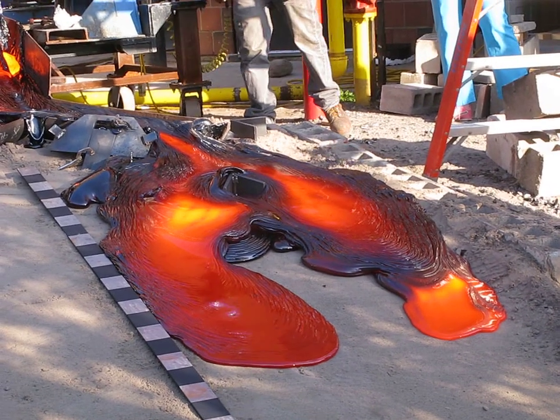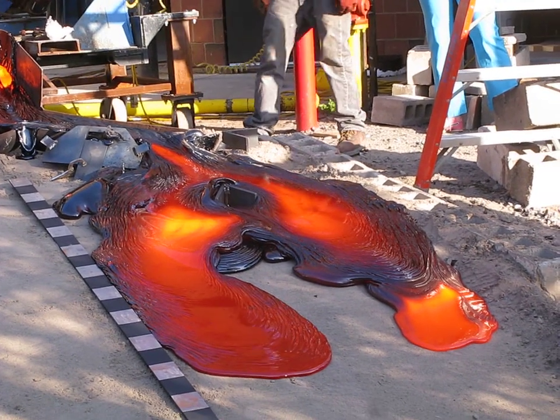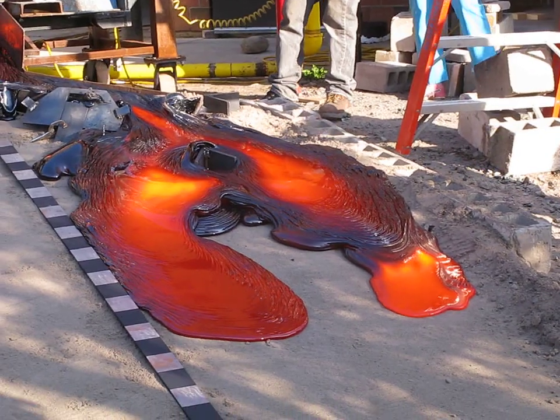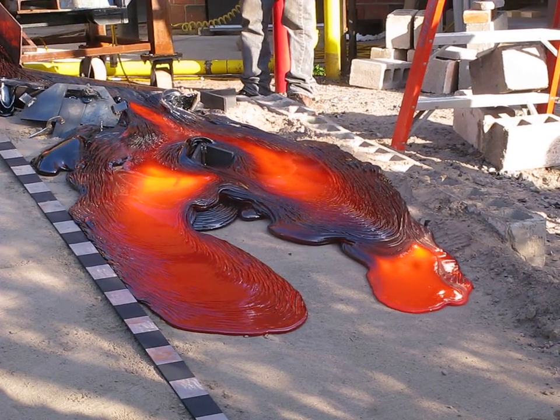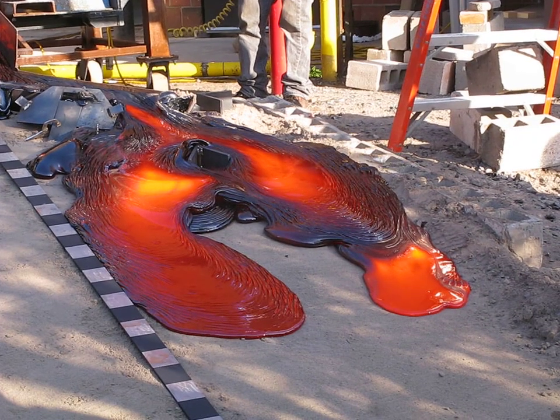About 850 degrees. So it's starting to make a tube — an insulated tunnel that the lava's flowing through. This is how lava can flow really long distances in Hawaii.